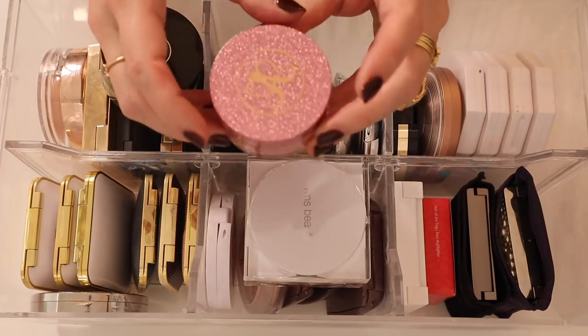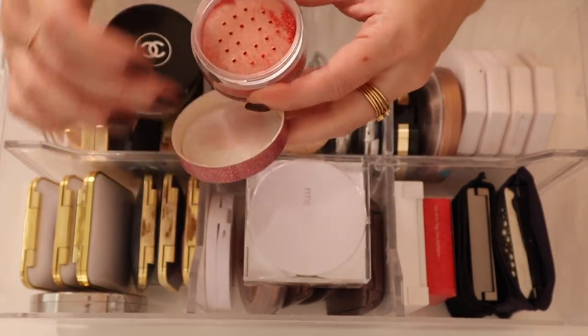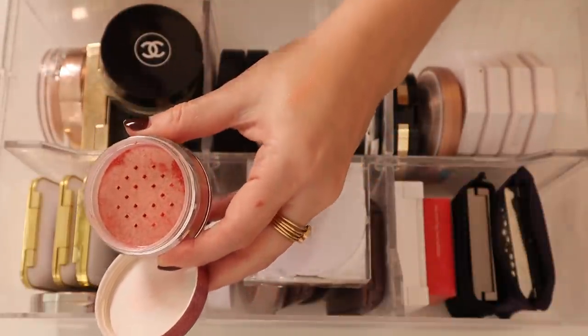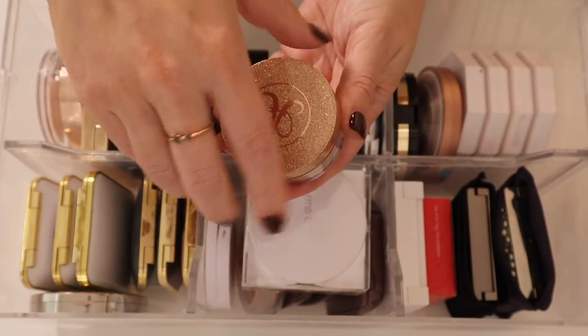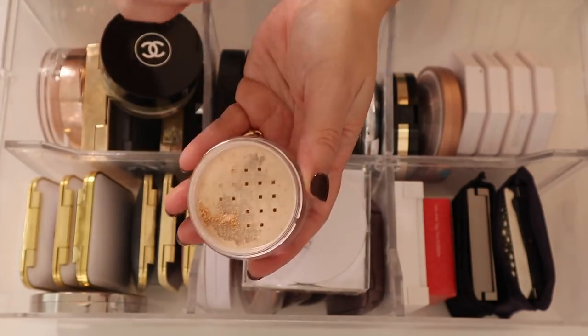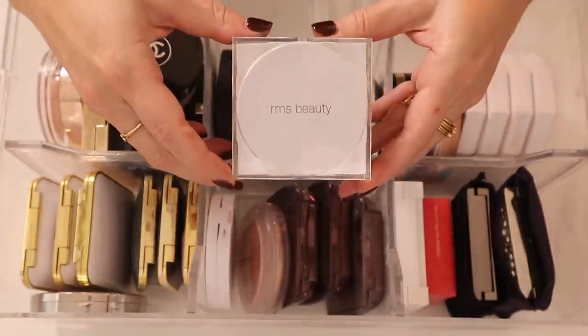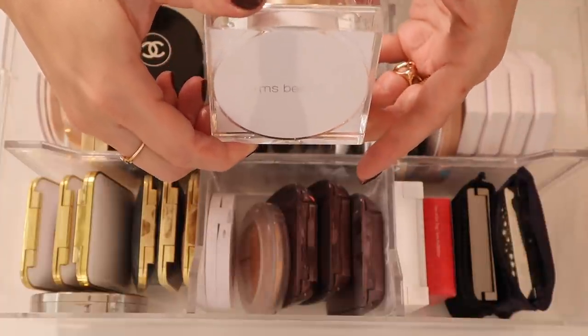I have this Anastasia Beverly Hills loose highlighter in Peach Fizz — it is so beautiful as like a blush topper, really really gorgeous. And then I have the Vegas colorway, which is just a gorgeous straight-up highlighter. Then I have this loose RMS Living Glow Face and Body Powder — I don't think there's a shade name.